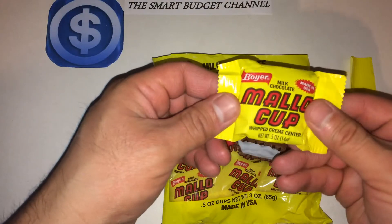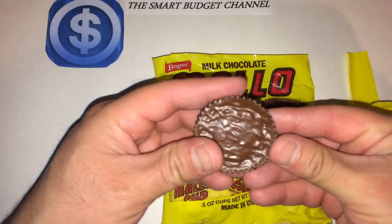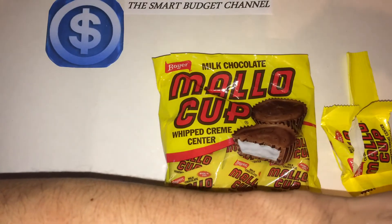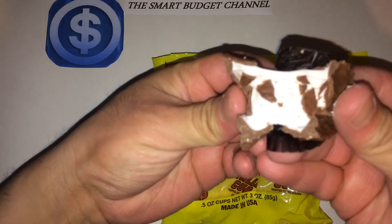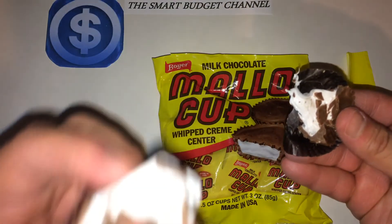You want to eat these in moderation — a lot of calories for such a small candy. I'll break this in half here so we can see the center. And there you go, a nice marshmallow effect. Let's try it out.